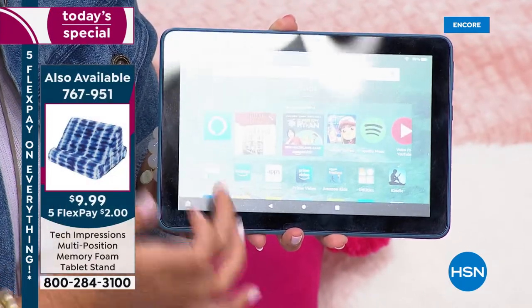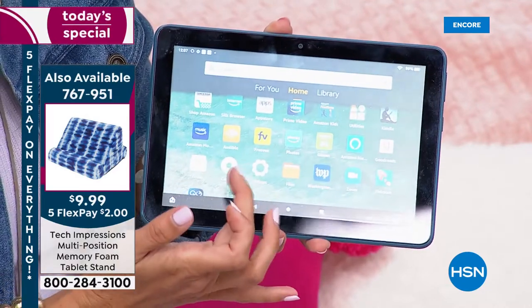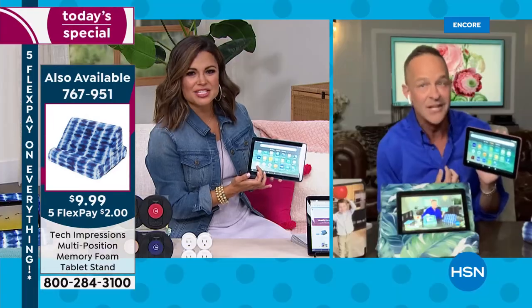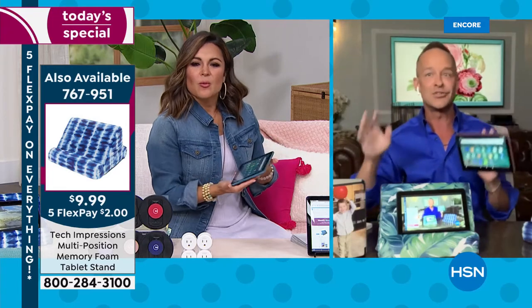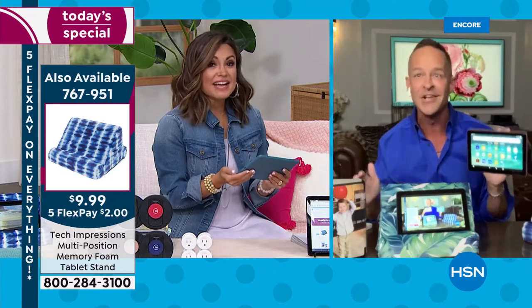So what can you do on this? Everything — all the things. All of your daily streaming, apps, games, movies, music, web calling — all of those things. Everything.